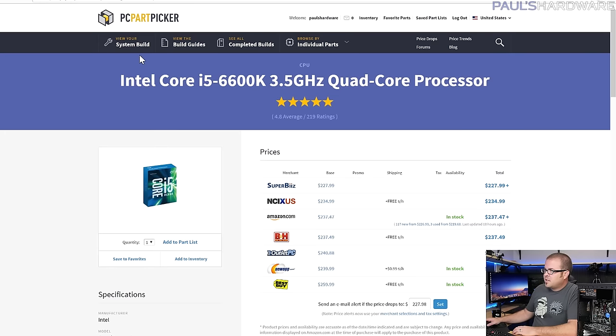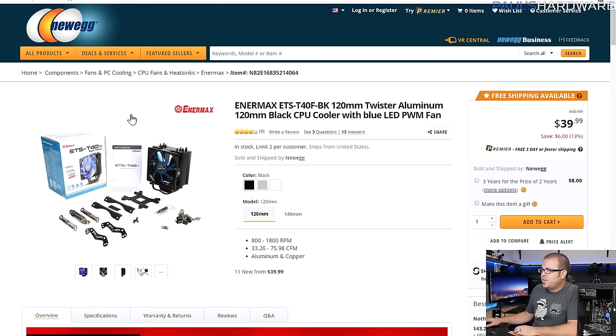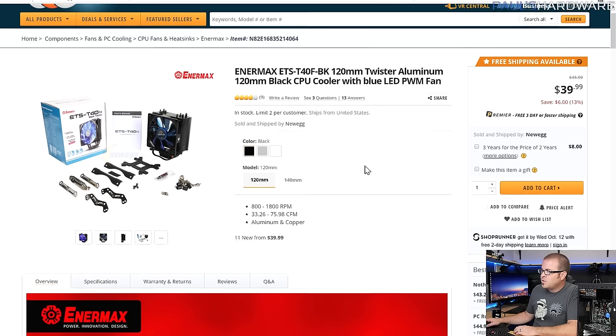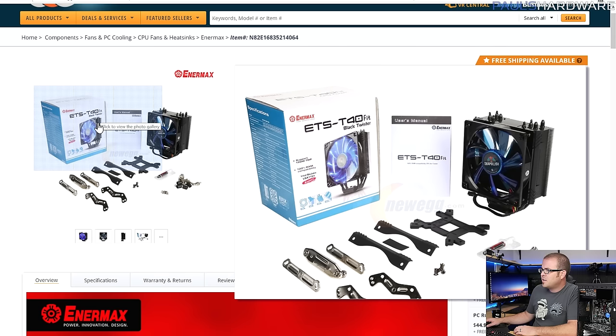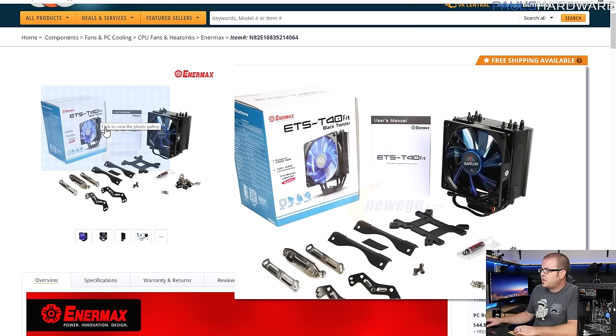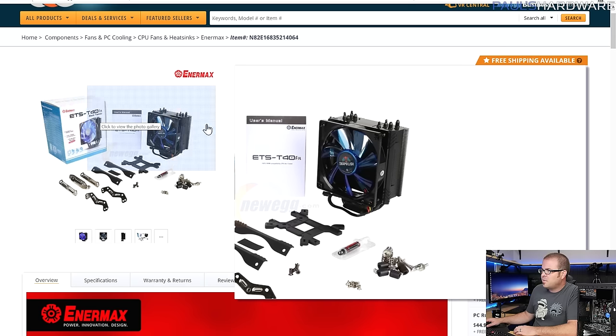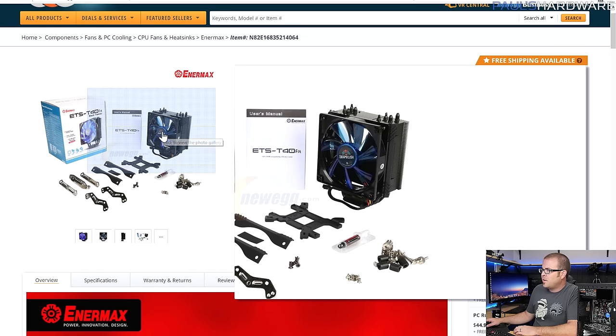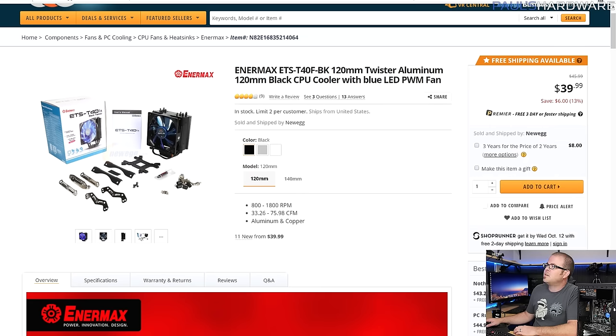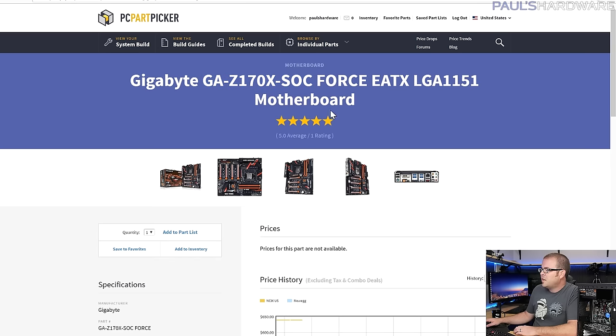At the heart of this system is the i5-6600K — the standby in the $200–$250 range, an overclockable quad-core from Intel on LGA 1151. Since it doesn't come with a cooler, I chose the Enermax ETS-T40 FBK, a smaller black version of their Twister fan that performs quite well. We'll be replacing its included fan with special fans in just a moment.